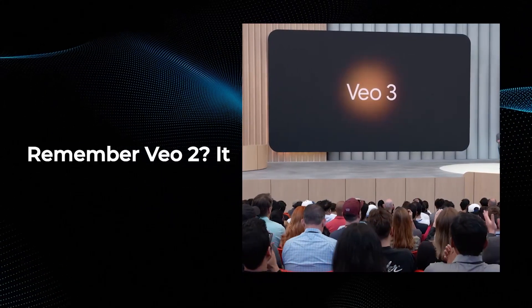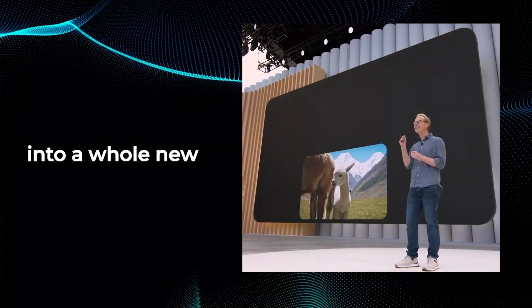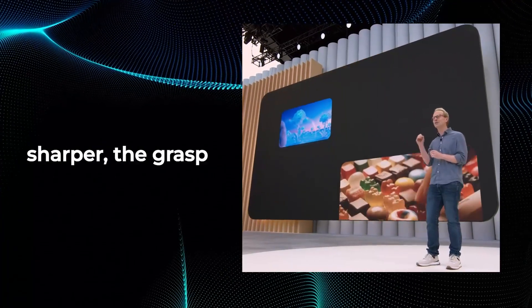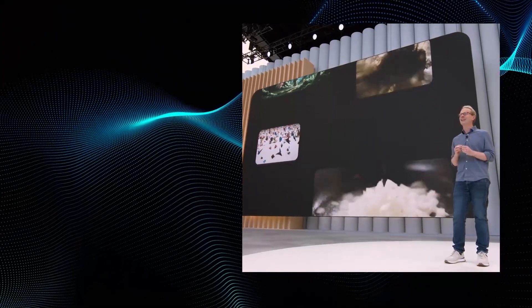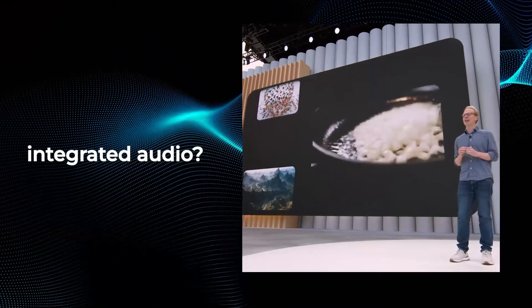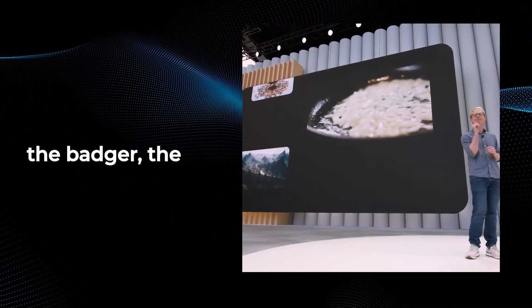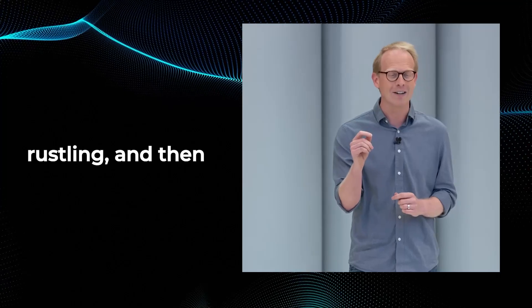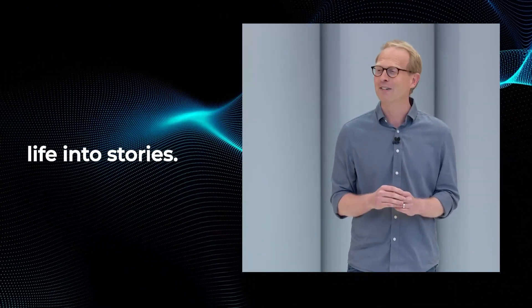Remember Veo 2? It was impressive and absolutely raised the bar for AI video. But this is a leap into a whole new dimension. The visuals are sharper. The grasp of real-world physics is even more convincing. But adding integrated audio? That's revolutionary. We just saw that amazing animation with the owl and the badger — the lush forest sounds, the gentle rustling, and then the actual conversation between them, generated live by Veo 3. This isn't about making pretty videos anymore. It's about breathing actual life into stories.